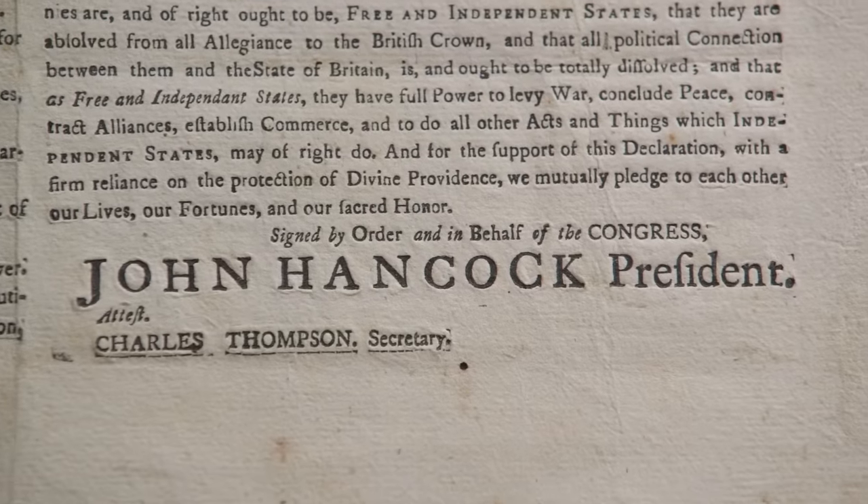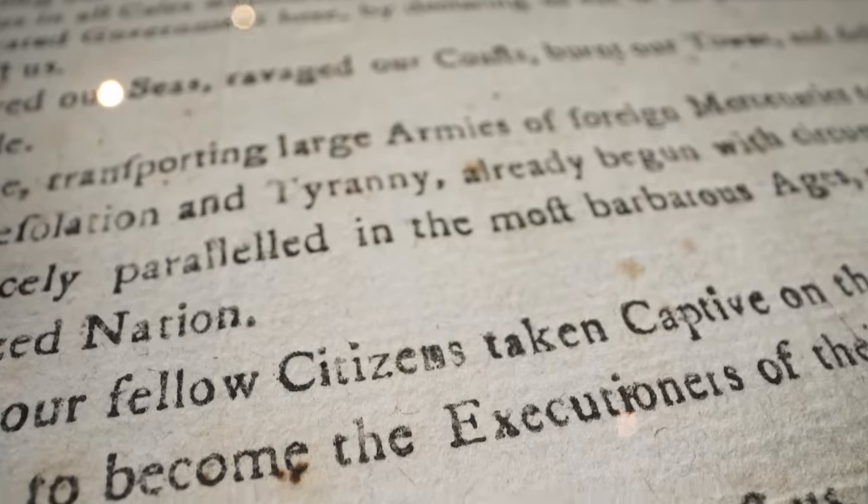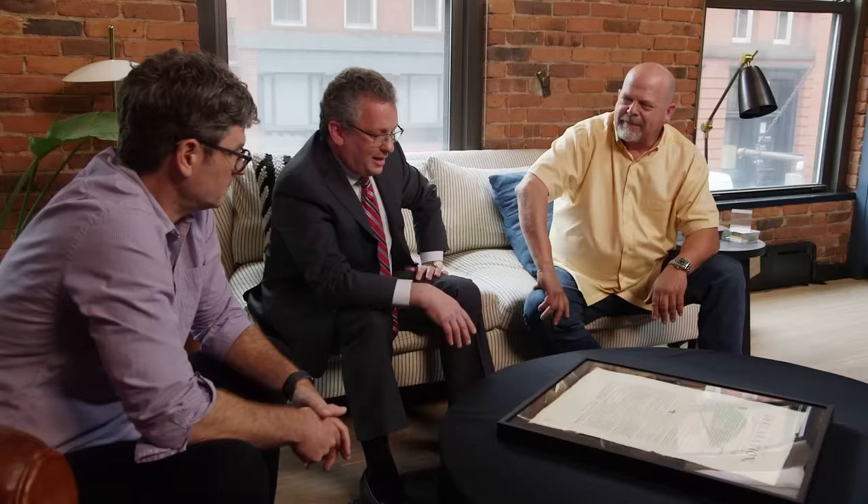Brass tacks — what is it worth? This particular one is a really beautiful copy, just a wonderful broadside, an important relic of history. The world changed when the first people looked at this very document. I think this could go for $2 million at auction now.